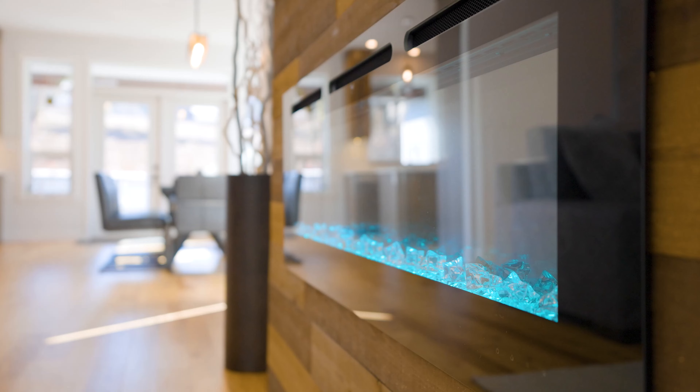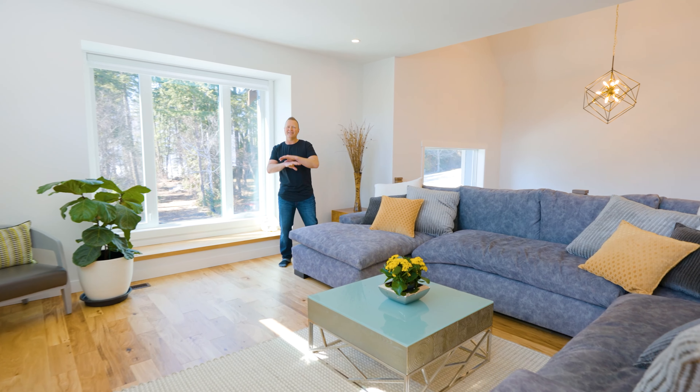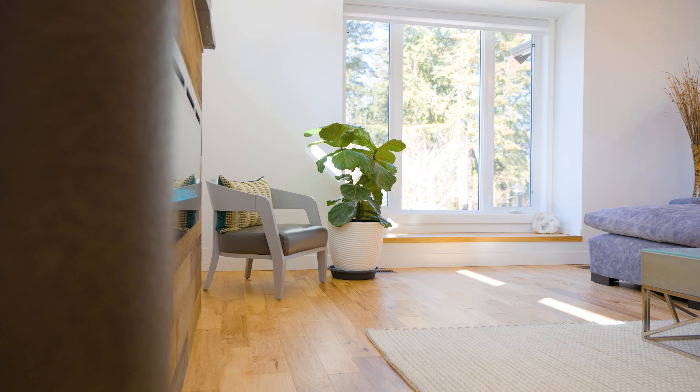The features don't stop there. Check out this living room space — there is so much room in here. I absolutely love this little feature on this wall with the electric fireplace, and the fact that it backs onto the staircase opens up this entire main living area.